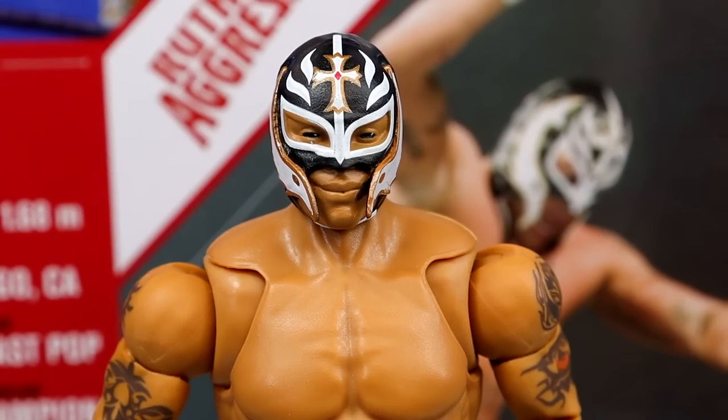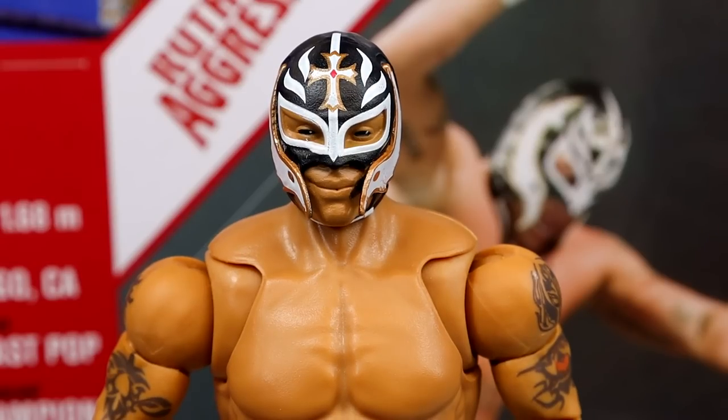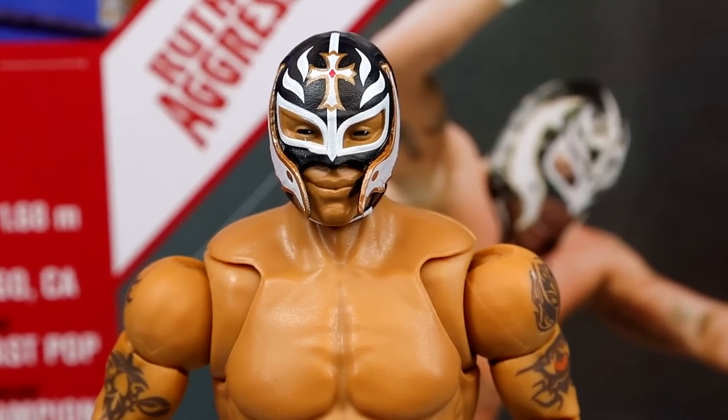Getting into Rey Mysterio at the top of the head sculpt — I don't like the head sculpt. I've seen this movie before. If the head sculpt was just astonishing, I wouldn't care. Like, if they put the Defining Moments Cody Rhodes head sculpt on every Cody Rhodes Elite, I would celebrate that — but they didn't, which pissed me off. But then you have this head sculpt, which has been around for like a decade and I want to throw it off a bridge.